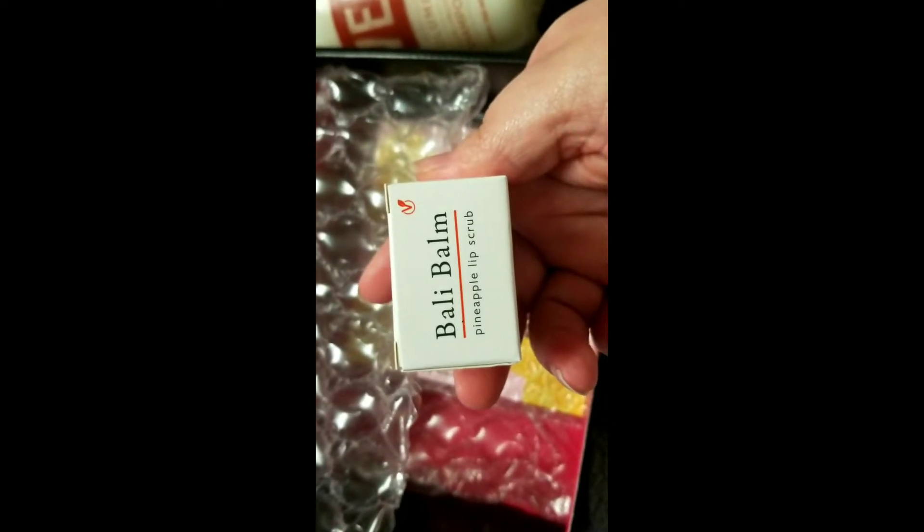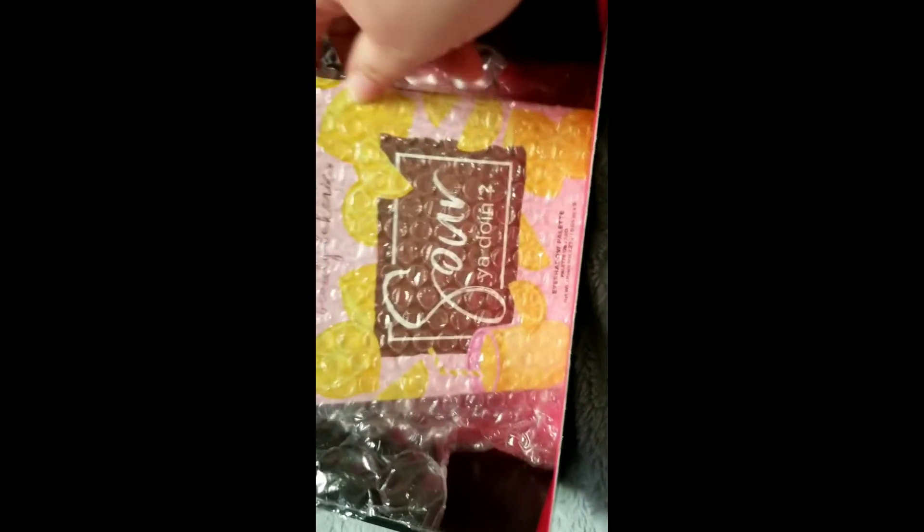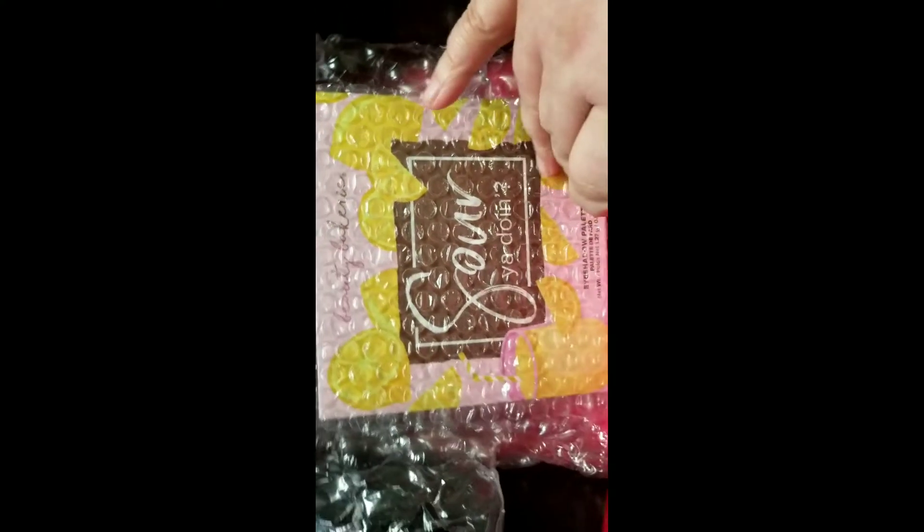From Valley Bomb we got a pineapple lip scrub — I had never heard of them. And from Beauty Bakery we got the Sour You Doing palette. I'll show you that open.